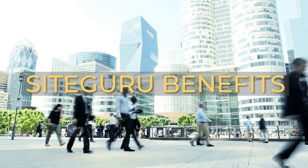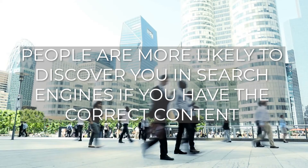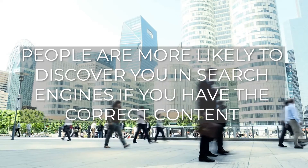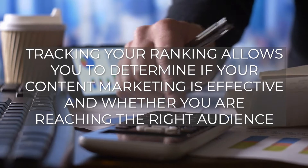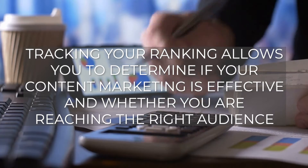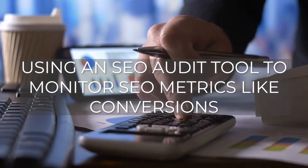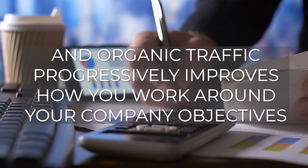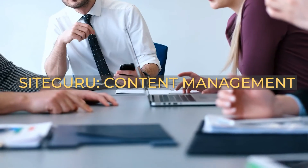Here are some of the Site Guru benefits. Increased SEO ranking: people are more likely to discover you in search engines if you have the correct content. Tracking a ranking allows you to determine if your content marketing is effective and whether you're reaching the right audience. Using an SEO audit tool to monitor SEO metrics like conversions and organic traffic progressively improves how you work around your company objectives.